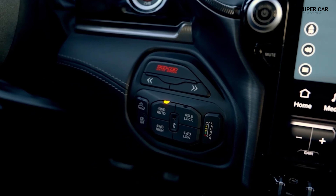The dashboard layout was designed with the driver in mind, featuring easy-to-reach controls and a clean, modern aesthetic. The available customizable digital gauge cluster provides important information at a glance, including performance metrics and navigation prompts.